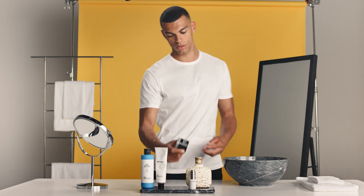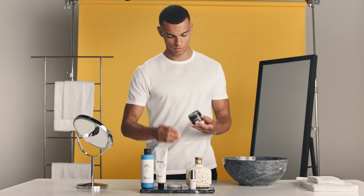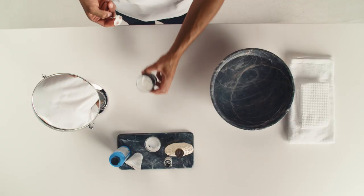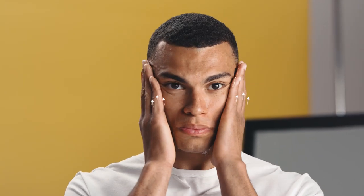Keeping your skin hydrated is essential if you want to prevent breakouts, be protected from free radicals, and keep your complexion looking clear and refreshed. Take a pound-coin-sized amount of Man Cave's Intense Hydration Moisturiser and work it upwards from your neck.